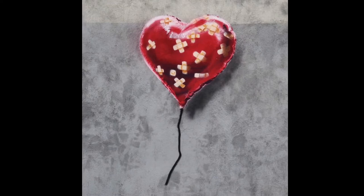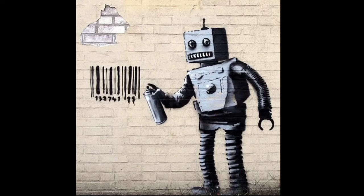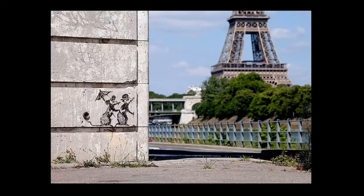A motif you see a lot in his artworks is a balloon. We think of balloons as a very fragile thing — the slightest sharp thing will pop them — and here we have a balloon with a bunch of band-aids on it like it's been cut up, but it's okay. Then there's a little robot here — instead of painting words on the wall, the robot is painting a barcode on the wall. Banksy also has these little rat characters he uses in a lot of his artwork. Here's his little rats observing the Eiffel Tower in Paris on a little street corner.